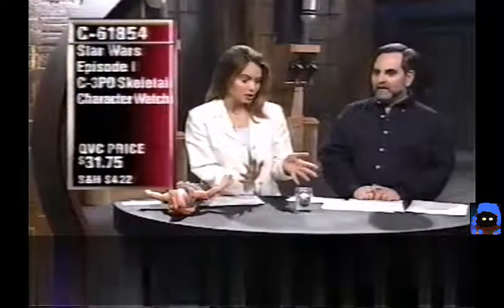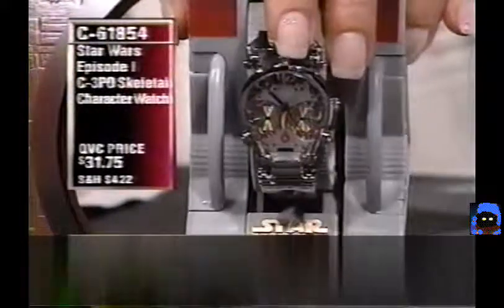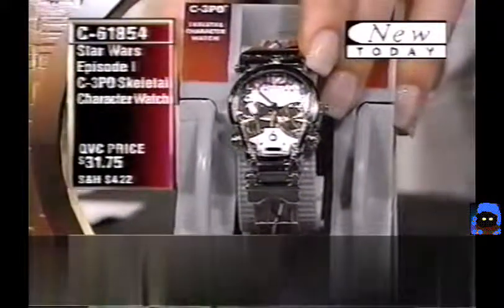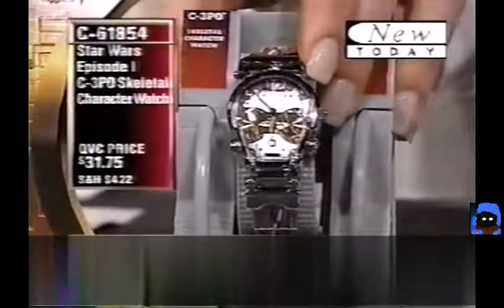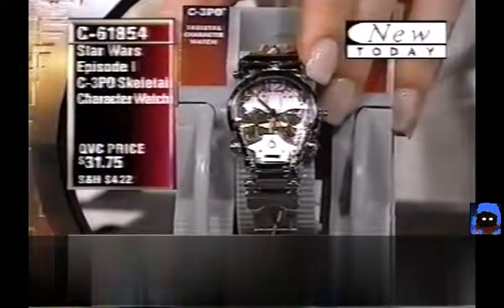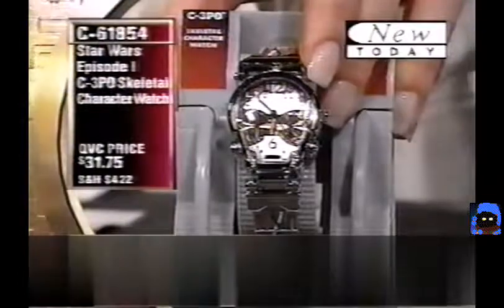Brand new tonight: the Star Wars Episode I C-3PO Skeletal Character Watch. Amazing design — the watch face has glowing gold metal circles for eyes, a great high-tech look. In the film, C-3PO doesn't have his outer covering yet, and that's exactly what this watch simulates — the inner wires and skeletal form of C-3PO.